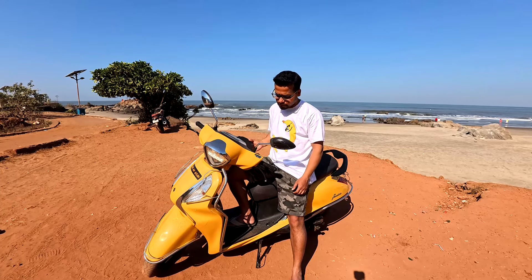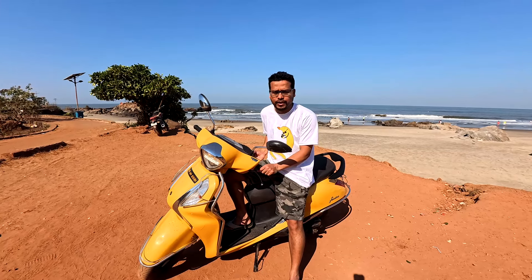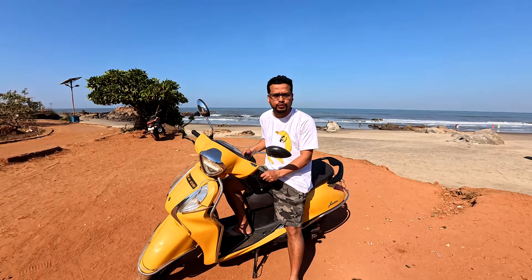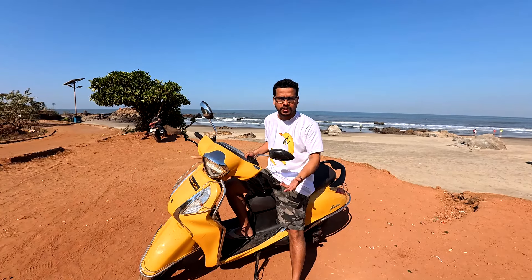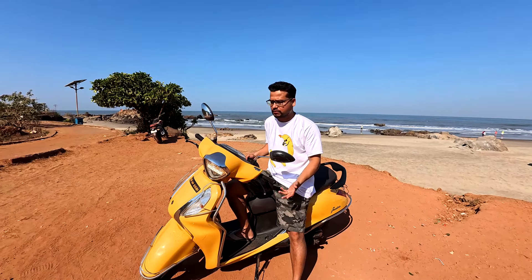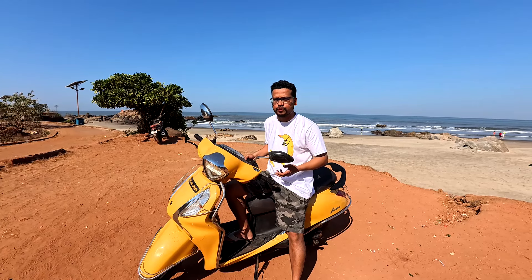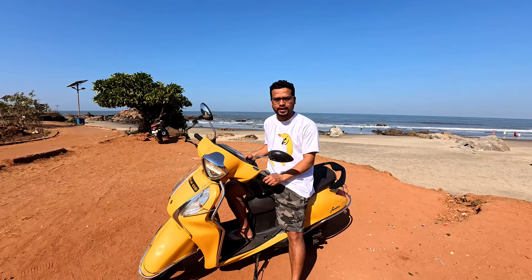Should you buy this scooter? I think I should definitely suggest that you should. It's a wonderful scooter — Yamaha, a Japanese company, did a wonderful job in creating this one. It's very smooth and you feel very good when you ride it. So go ahead and get one.